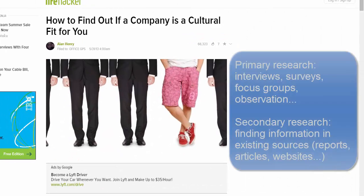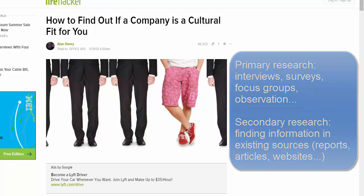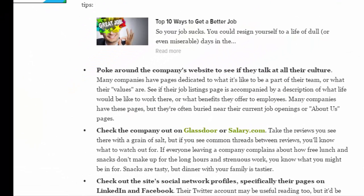If possible, primary research — such as interviewing staff at the company or its customers and competitors — should also be combined with secondary research, especially when it comes to questions related to internal policies, practices, and culture.